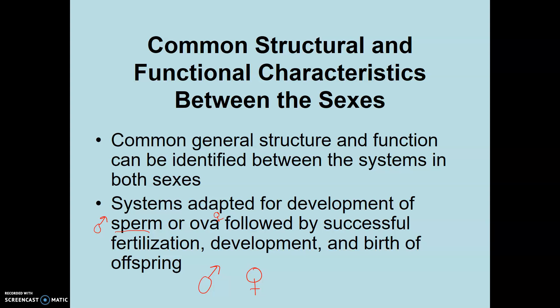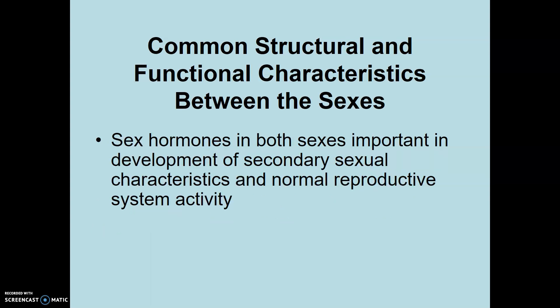The reproductive system is going to be producing and allowing the development of mature gametes — sperm and ova — and fertilization, development, and hopefully the healthy birth of an offspring. To do this, sex hormones play a huge role. Sex hormones in males and females allow the development of what we call secondary sexual characteristics, which are linked with reproductive activities. In females, that includes mammary glands; in males, the descent of the testes during young development, the development of facial hair, and so forth.